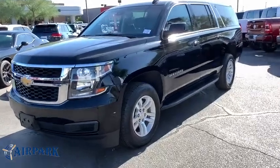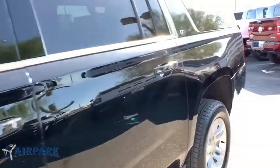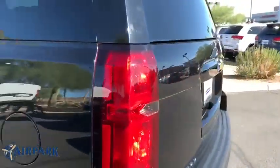You are going to love the 2018 Chevrolet Suburban. Suburban exceeds at towing heavy trailers, hauling loads of people and gear, and enduring hard use and rugged terrain.